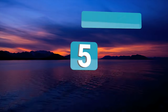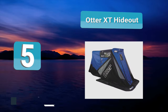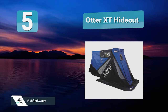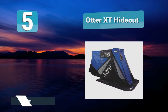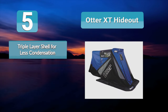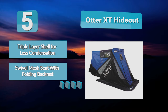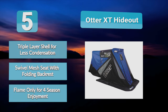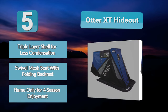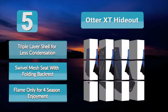Number 5: Otter XT Hideout. It features a three-point corner anchoring system for greater security, so you should not need to worry about your shelter blowing away in the wind. The Otter XT Hideout is a compact, one-person ice fishing shelter. It includes an aluminum frame, two sealable vents, and three wind support poles. The XT Hideout is constructed with durable 600 denier fabric and features a large floor plan to give you more fishable area.